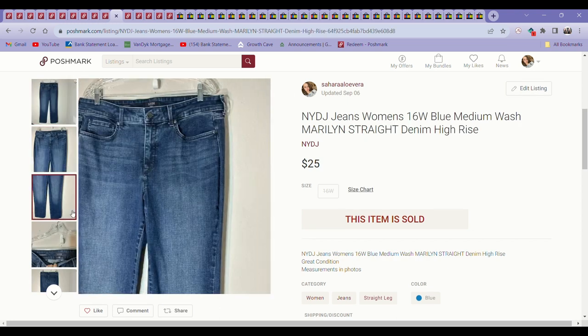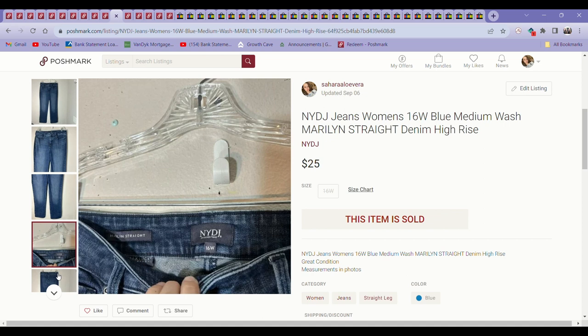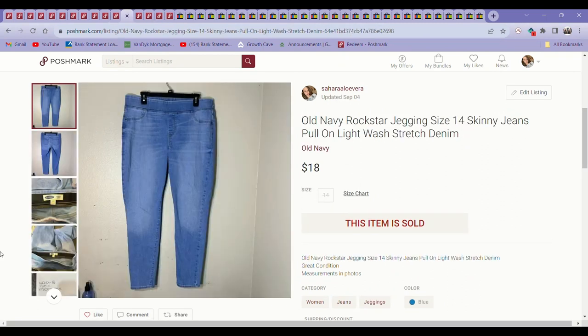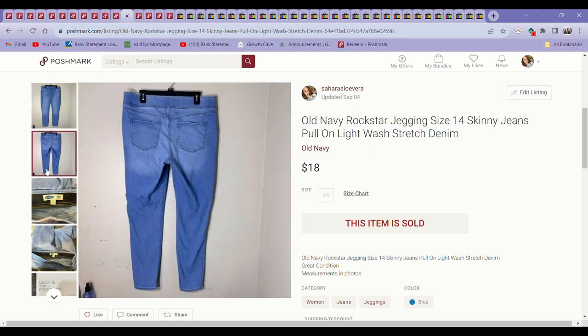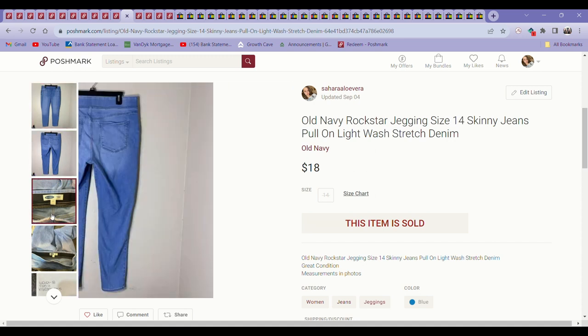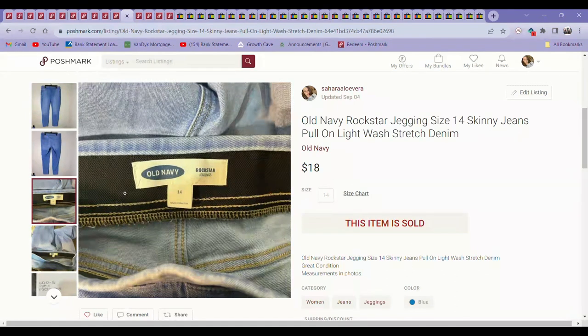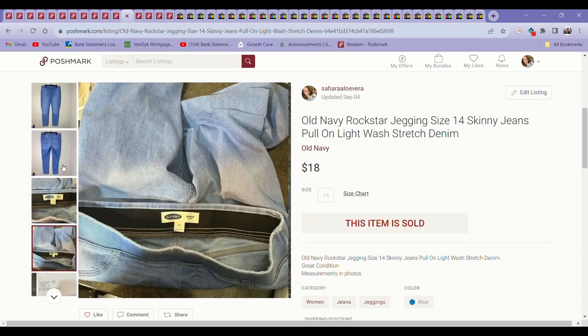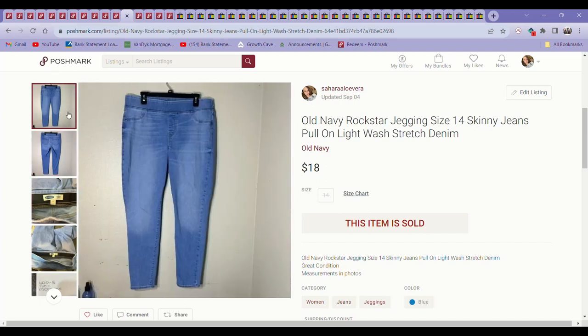Right after that, another pair of NYDJ in a size 16 wide, same style, Maryland Straight, in really nice condition — sold for $25 as well. Another brand of jeans, more of a lower tier bread-and-butter brand, is Old Navy. I don't pick up a lot of Old Navy jeans, but the stretchy waistband Rockstar jeggings, specifically the pull-on ones with the stretchy waist, have a decent sell-through rate in the larger sizes. This is a size 14 and sold for $18 on Poshmark — so if I see those at the bins, I will pick them up.